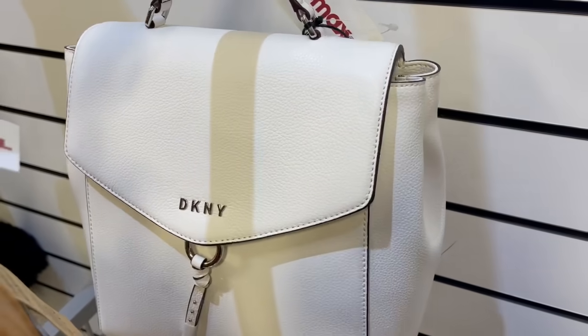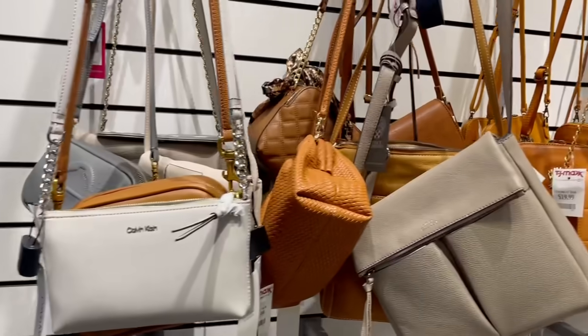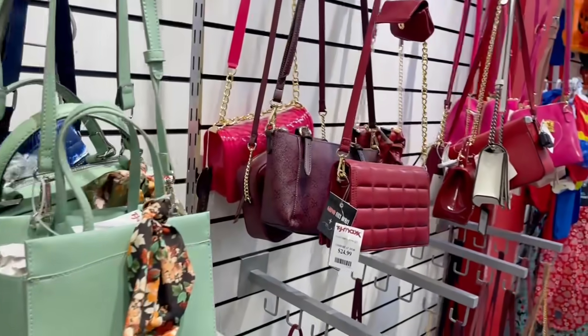Auténtica, muy bella. De este lado hay muchas bolsas crossbody. No puedo irme así una por una, pero les estoy mostrando lo que hay.